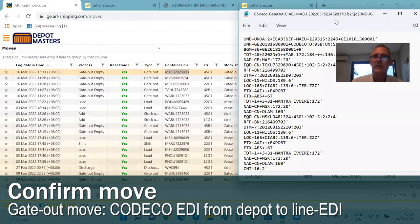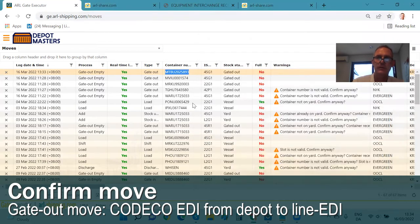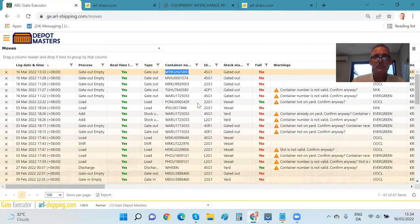An EDI message, by the way, looks something like this — here is an example. It is not meant for humans to read; it is meant for two computer systems to interact with each other automatically, so that all this happens without any human touch at all — straight from the depot clerk's Android smartphone to the shipping line's in-house tracking system without any human intervention whatsoever.